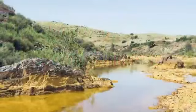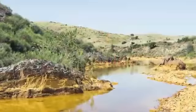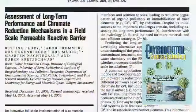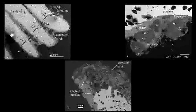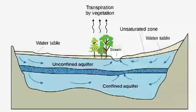Zero-valent iron can remediate heavy metal contaminants in soil and water. Fleury and colleagues reported on the performance of a zero-valent iron barrier to make toxic hexavalent chromium into a safer trivalent form. Their work could help improve cleansing of other contaminated aquifers.